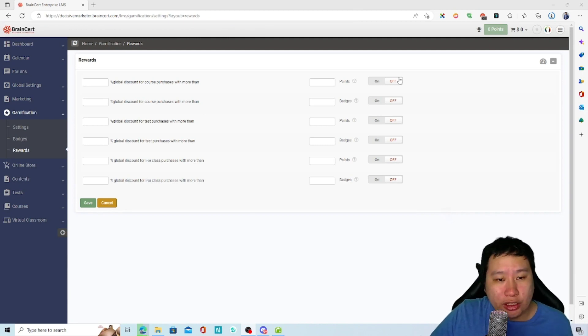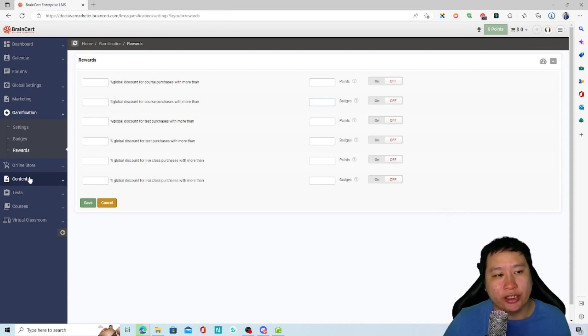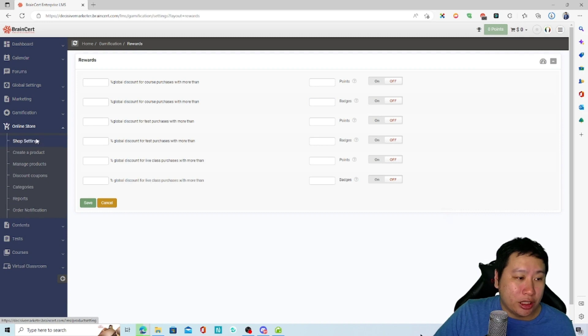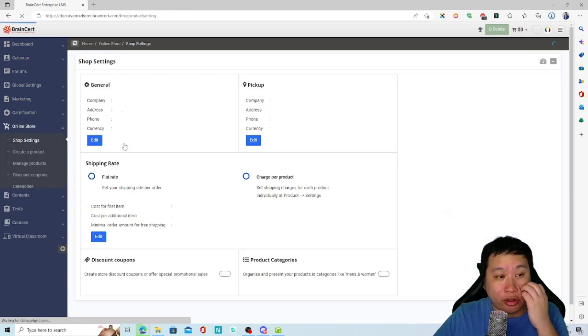For rewards, you can give a percentage discount when a student achieves a certain number of points or a certain number of badges. This encourages people to keep learning — they become more motivated and earn more discounts. You also have an online store where you can create products to sell.